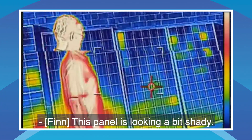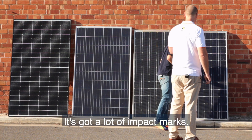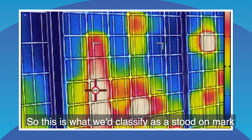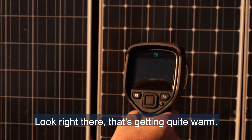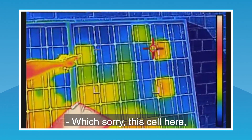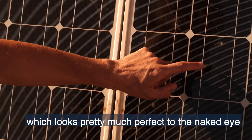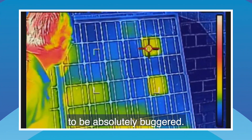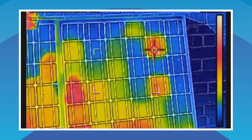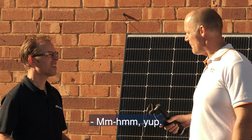This panel is looking a bit shady — it's got a lot of impact marks. This is what we'd classify as a stood-on mark, right there, and it's getting quite warm. This cell here, which looks pretty much perfect to the naked eye, is also being shown on the thermal imaging camera to be absolutely buggered. So we've seen that some of these panels aren't in very good shape.